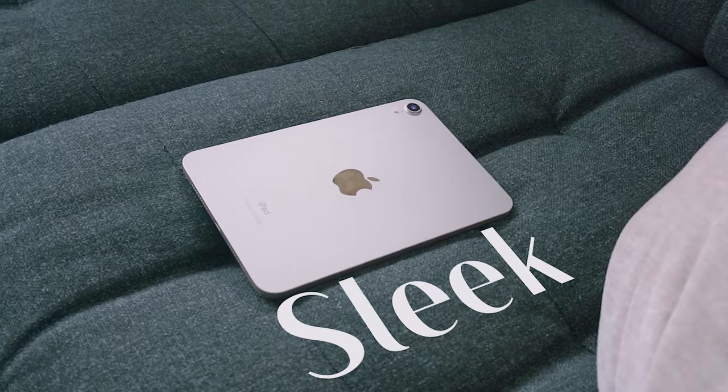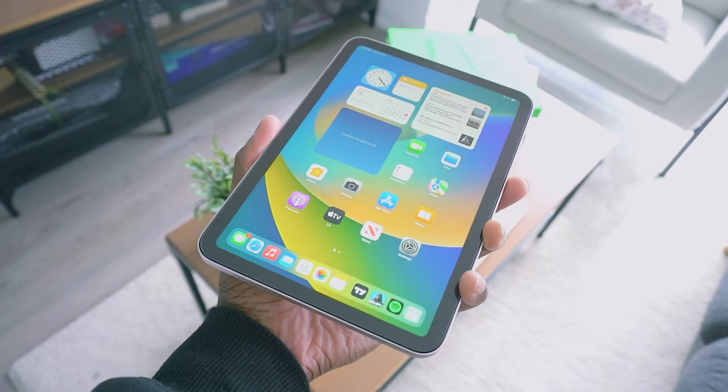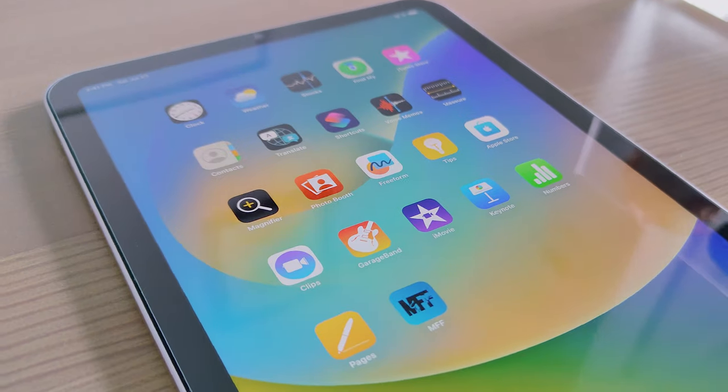First, let's talk about the design. The iPad mini 6 takes a leap forward with a sleek, modern look — thin bezels and an edge-to-edge display give it a more immersive feel compared to predecessors. It also sports a Liquid Retina display, providing vivid colors and sharp details that make everything pop on your screen.